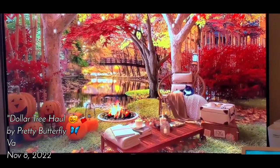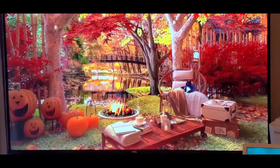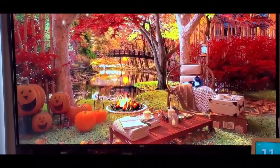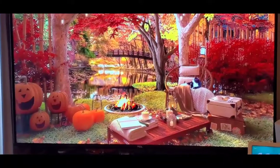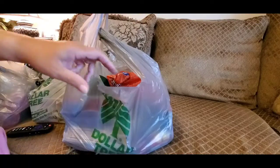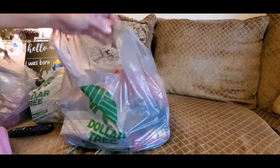Hello YouTube, Pretty Butterfly, and I am back with a video doing more Halloween stuff — candy, different things — but this will be from the Dollar Tree as well, so I hope you go ahead and stay tuned and let me show you what I actually got.